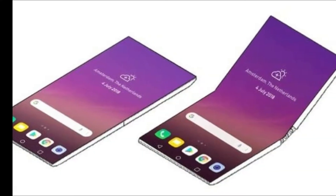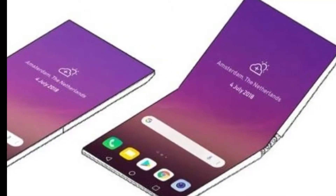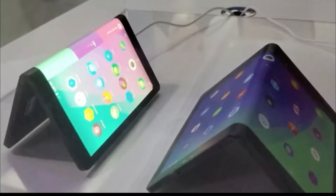LG Electronics has been granted a patent by USPTO on June 28, 2018 for a mobile terminal. A foldable smartphone is shown, with a full-screen flexible display.